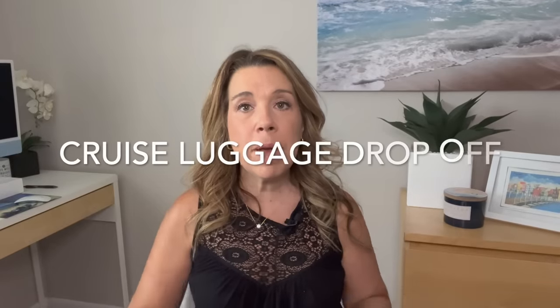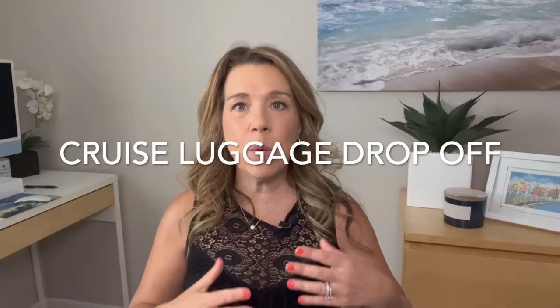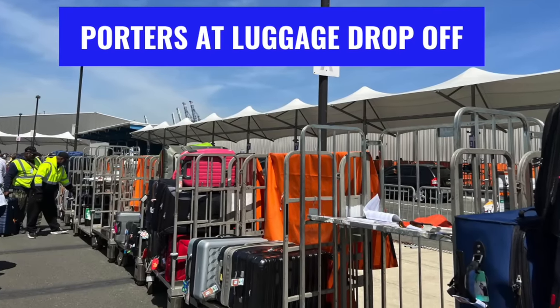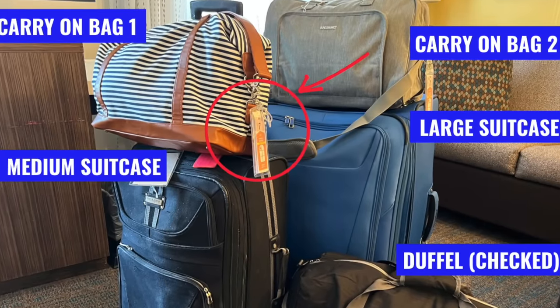If this is your first cruise, something that might really surprise you is how it works when you actually bring your luggage to the cruise terminal. You're not going to bring your luggage into the terminal the way you would at an airport. You're going to arrive by taxi, your own car, or shuttle, and there will be porters who take your luggage and put it on luggage racks. Don't worry — that luggage goes straight onto the cruise ship. You won't get a receipt, but they only handle luggage for that one specific ship in that area, so don't worry, your luggage will get on the ship.